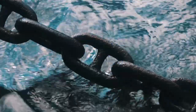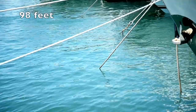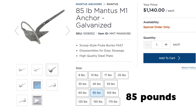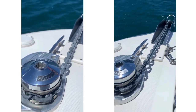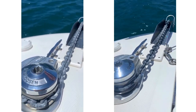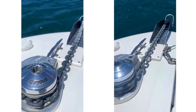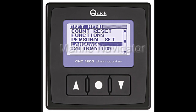Our boat also came equipped with 70 meters of 10 millimeter chain, 30 meters of rode and a 38 kilo Mantis anchor. We have an electric windlass — basically a big electric winch/capstan system used to move heavy weight — so we use ours to lower and raise our anchor. We also have a chain counter which we can control at the anchor locker or at the helm.